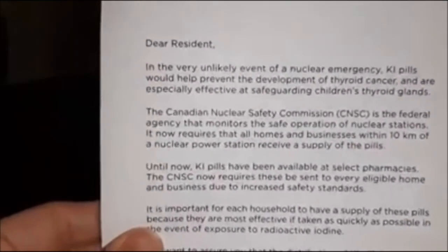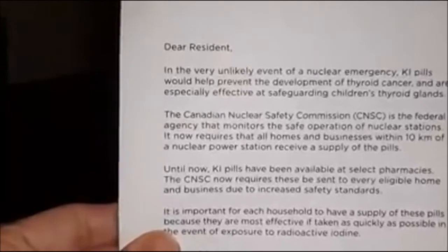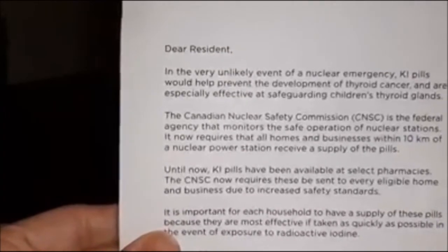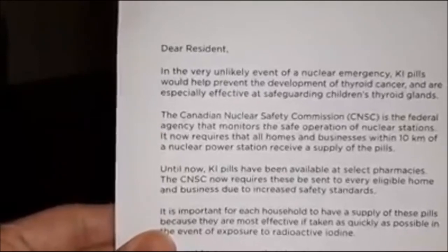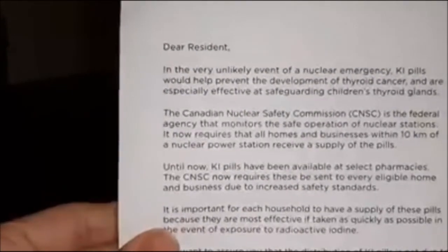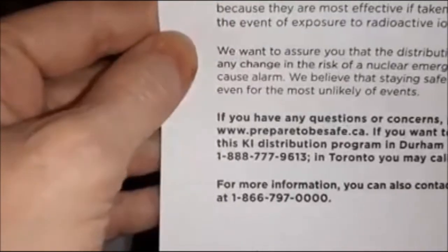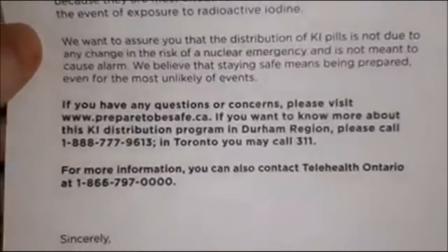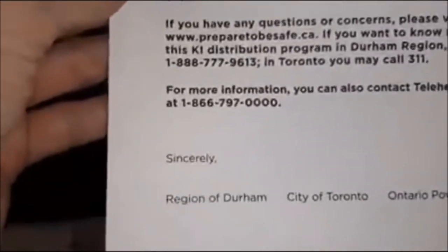It's basically saying that in the event of emergencies, this will help prevent the development of thyroid cancers and is especially effective at safeguarding children's thyroid glands. And again, here is the information — if you want to screen print it — on where you could get your kit.